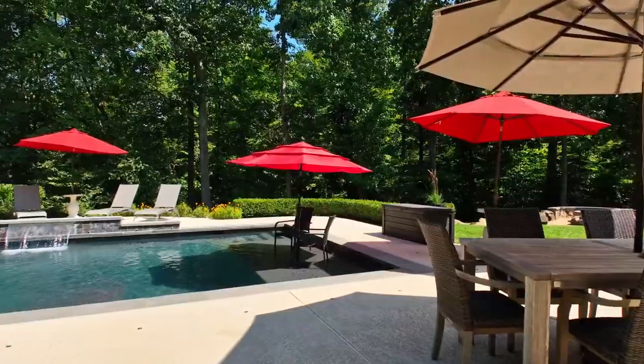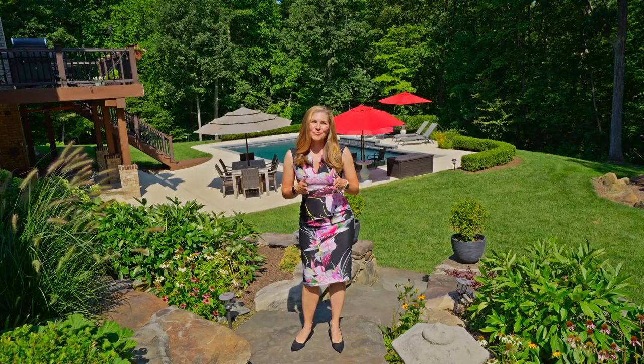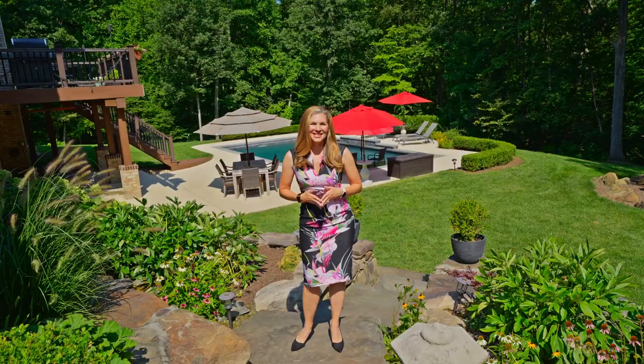It's hard to imagine a more tranquil setting. Thank you so much for visiting this beautiful gem of a home and property with me today.